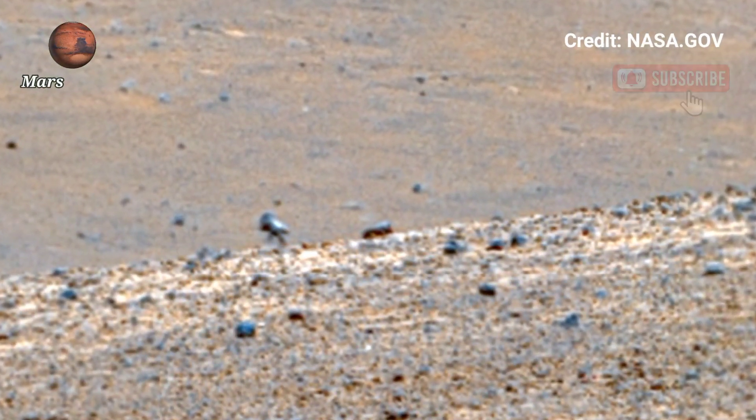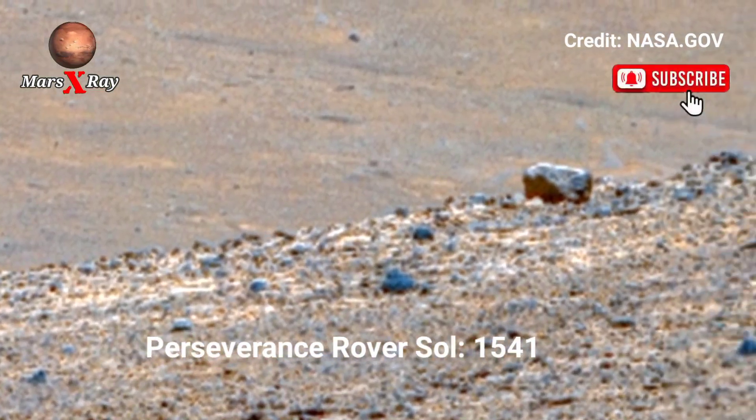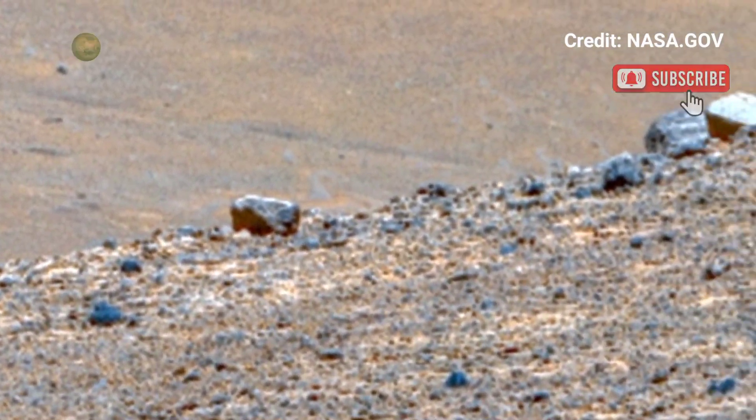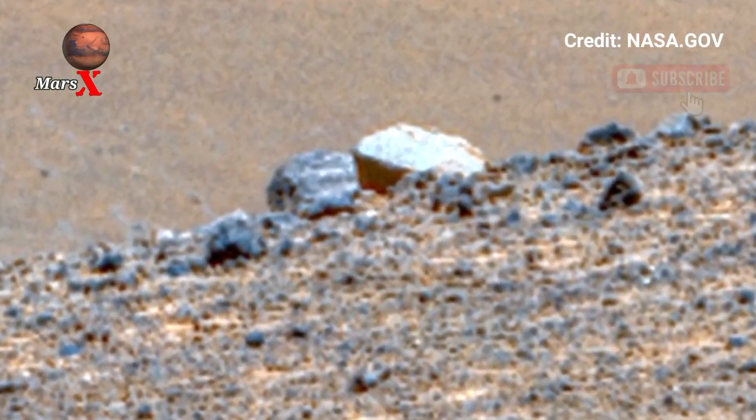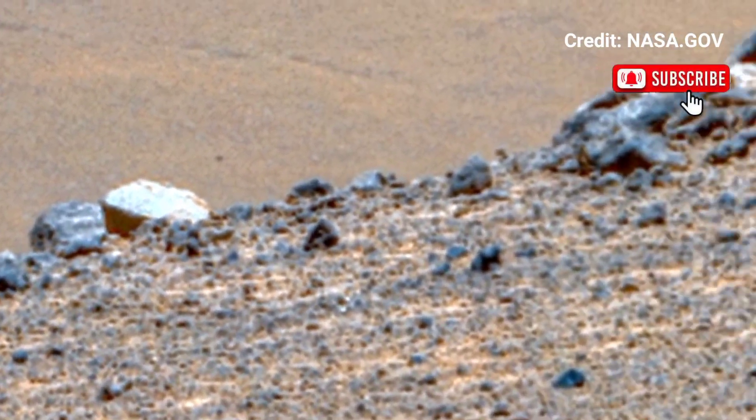Hi guys, welcome back to the YouTube channel. NASA's Mars Perseverance Rover Sol 1541 — NASA Mars is retaking panoramic video of Mars from the Perseverance Rover. NASA's newest video showcases Mars in stunning panoramic detail.